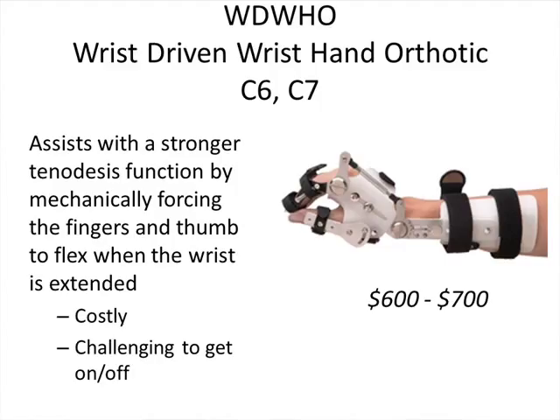I wanted to briefly mention the wrist-driven wrist-hand orthotic, mainly because I get questions about it. This splint mechanically forces the fingers and thumb together when you extend the wrist. The downside is that it's very difficult to get on and off by yourself, so you still typically need the assist of another person to wear it. It is also quite costly, ranging from $600 to $700.